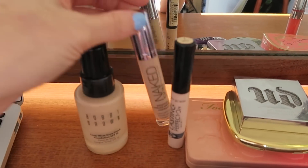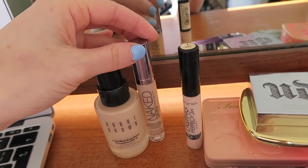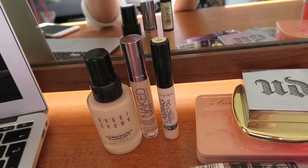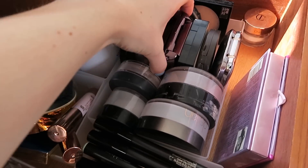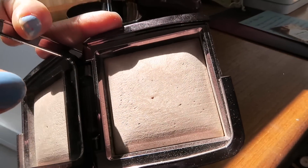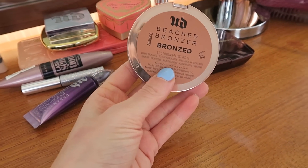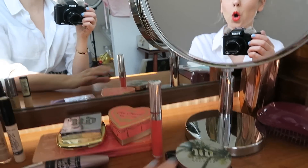I then used my favourite Urban Decay Naked Skin in the colour Light Neutral. And then under my eyes I used the Lasting Perfection Concealer in Fair. For powder I used my Hourglass Ambient Light in Luminous Light, which is super pretty. Then I used this bronzer, which is the Urban Decay Beach Bronzer in Bronzed — just a nice matte that I put under my cheekbones for a bit of contour.